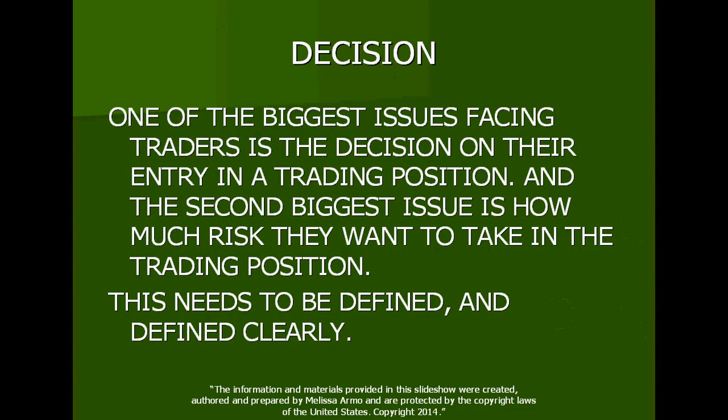It's also about decision. I decide — I am deciding right now, I like this, I have 100% conviction. One of the biggest issues facing traders is the decision on their entry in a trading position. This is really one of the biggest things. And the second biggest issue is how much risk they want to take in the trading position.